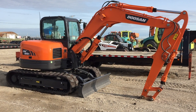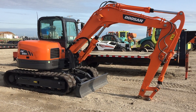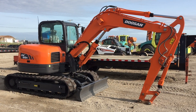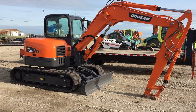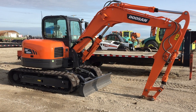Good morning! I'm all about the orange Doosan DX85R-3 — 19,000 pounds, just arrived. It'll have a thumb, three buckets, a coupler, a blade, rubber tracks, and the Yanmar 3.3 diesel engine.